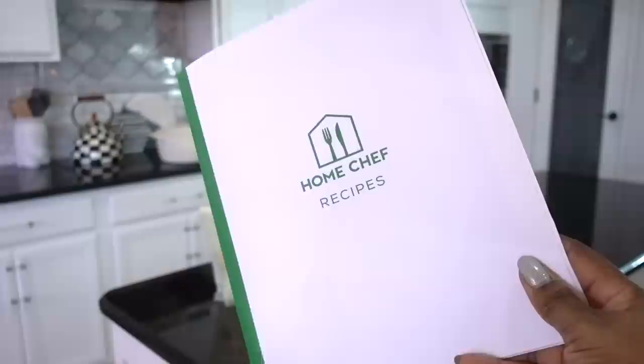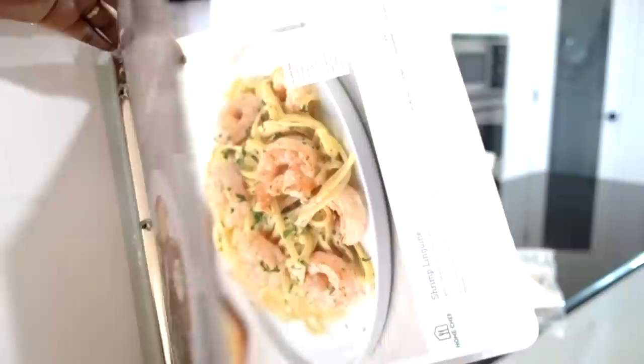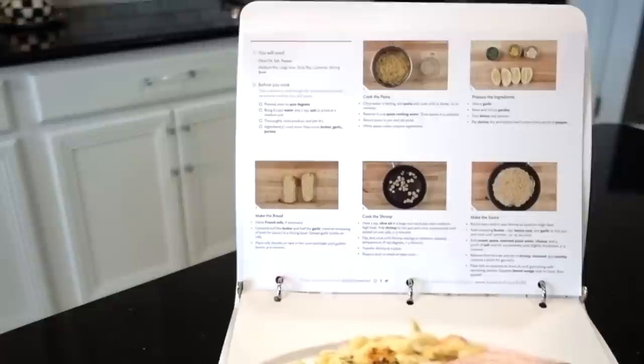Everything is measured out for you and all of the meals should take 30 minutes or less to cook. I'll leave a link down below in my description box to homechef.com and you can use my discount code denise30 for $30 off your first Home Chef order.